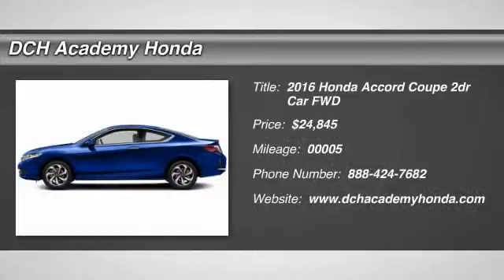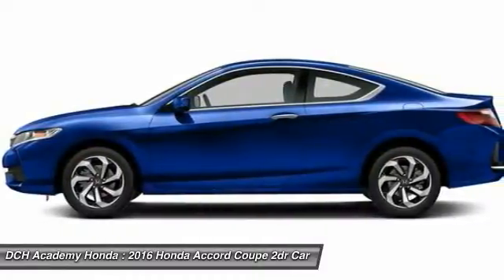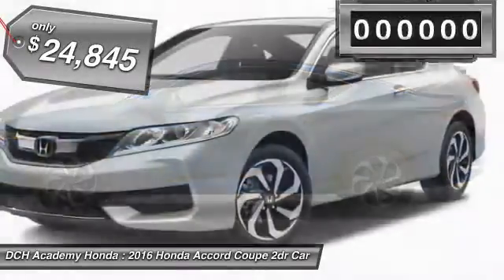The 2016 Honda Accord, ingeniously simple, yet overflowing with luxury and technological creativity. All that and more in the Accord, and is priced below $25,000.